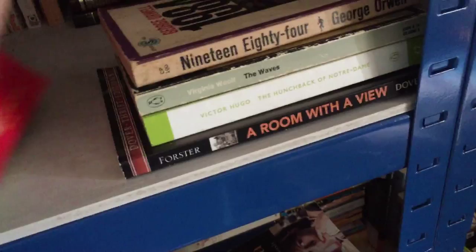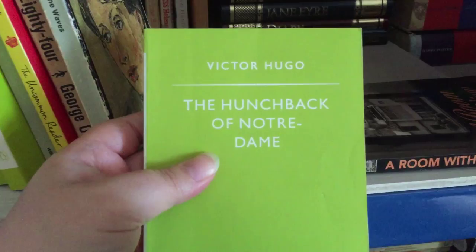1984 by George Orwell. The Waves by Virginia Woolf, a Penguin Modern Classic. The Hunchback of Notre Dame by Victor Hugo. And last on this shelf, A Room with a View by E.M. Forster.